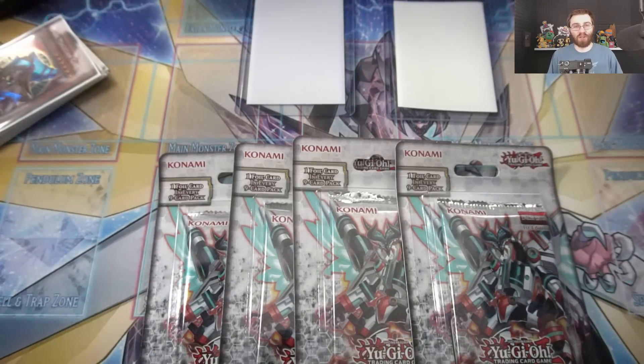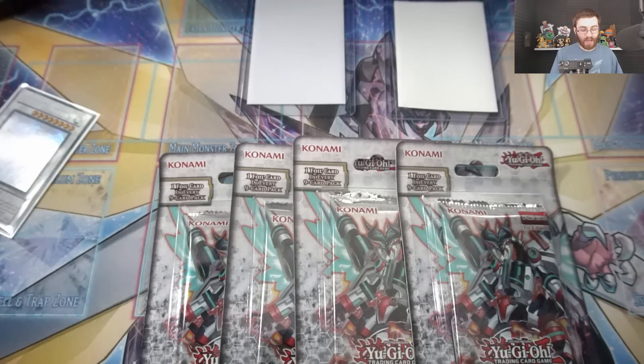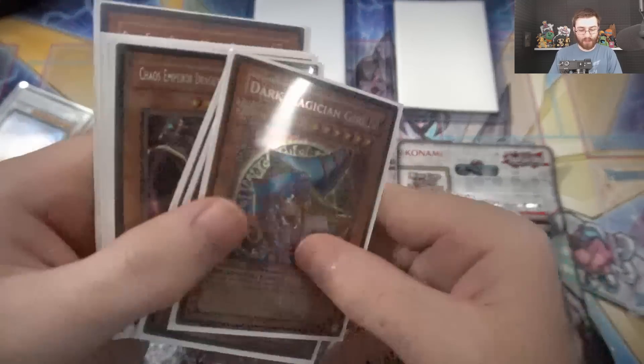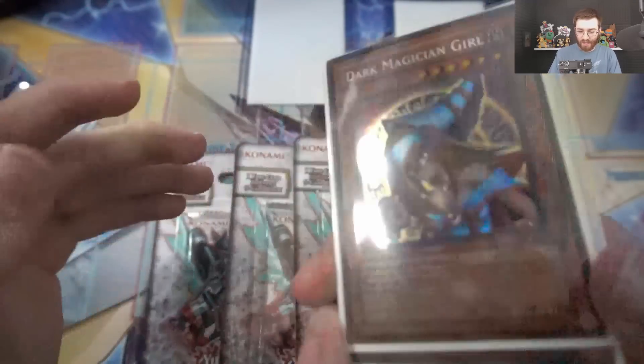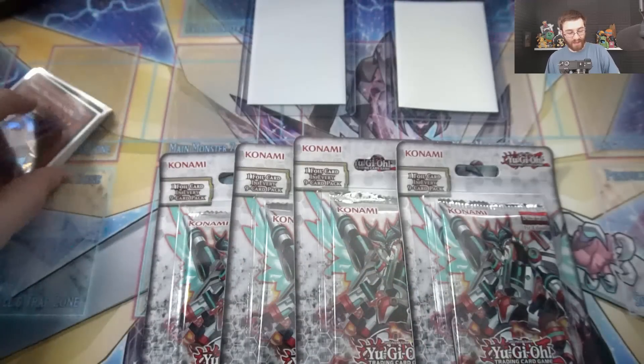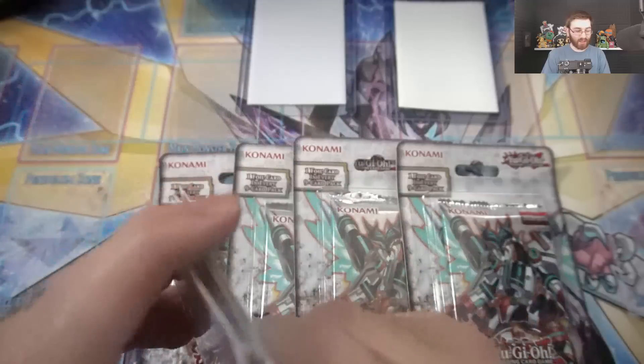What's up guys, this is Ben here bringing another Yu-Gi-Oh video. Today we are once again going to be showing off some incredible rare cards. Today is going to be the rarest Blue Eyes card. If you guys missed where I opened up this crazy collection and saw the rarest Dark Magician Girl MFC, definitely check out that video — it was really, really crazy.